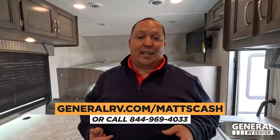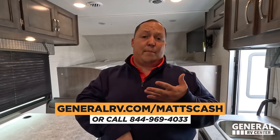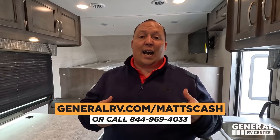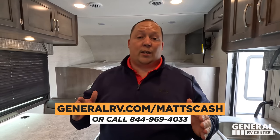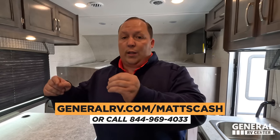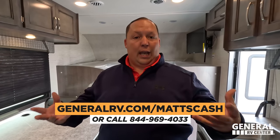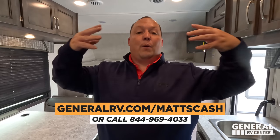Integra got a fantastic deal on them, that means General RV got a fantastic deal, and we're passing it on to you. Make sure you fill out the Matt Cash form — go to generalrv.com slash MattCash. That takes you to a member of my team. We have these in Salt Lake City, Michigan, Virginia, and Florida. Click the link below — you can get to that link from mattsrvreviews.com or call 844-969-4033. Trust me, call us. It's a phenomenal deal, and they won't be here for long. If you're watching in the future and we're out of these 23s, the 24s will probably be $99,995 because they'll be on the Ford E450 and nobody got that good discount.